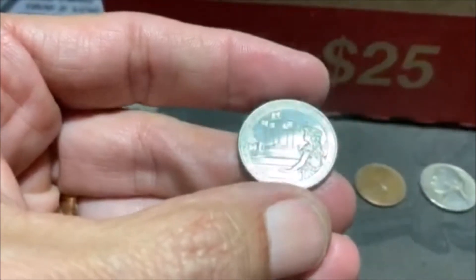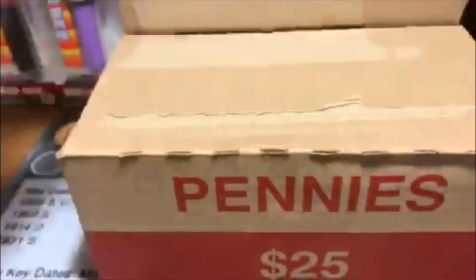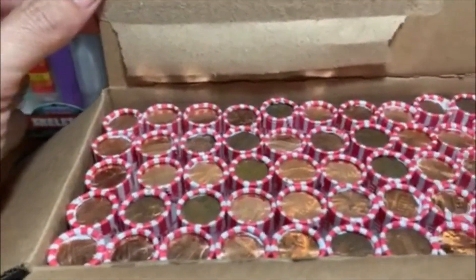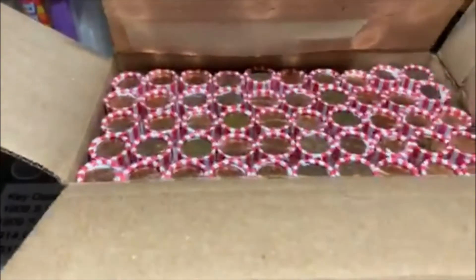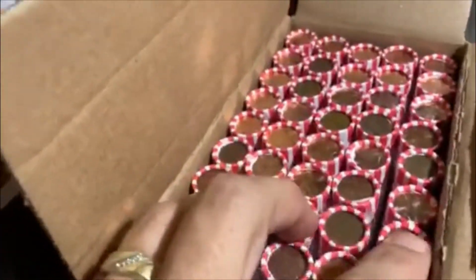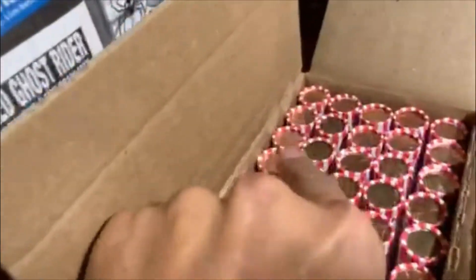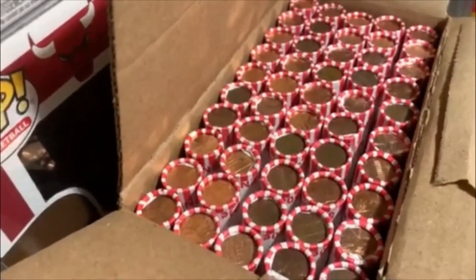Now we'll get into this box. I've already popped it open to check it out, and it's kind of the same. Looks like there's going to be a few 2020s in there. We'll have to sit through them and see how many rolls we got. I've gone through about half of it and only one of them had a 2020 on both sides. Down here it looks like there might be some more. But for now, I think we're just going to hunt it all and see what happens.